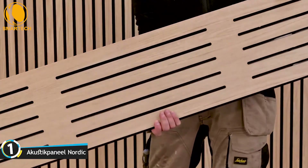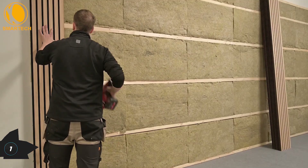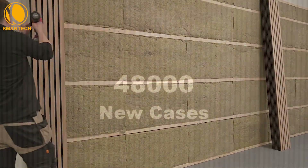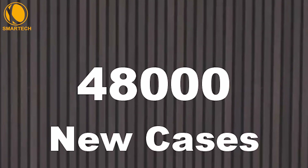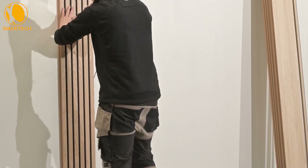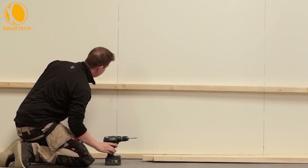Did you know that a UN report last year called rising noise levels a serious environmental threat to our health? In Europe alone, 48,000 new cases of noise-related coronary heart disease are reported each year. So for residents of many countries, acoustic panels are not a luxury, but a necessary measure.